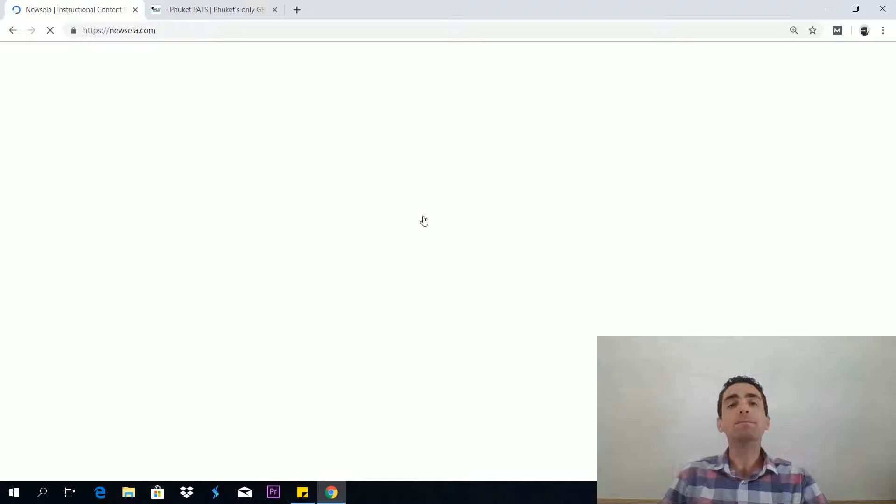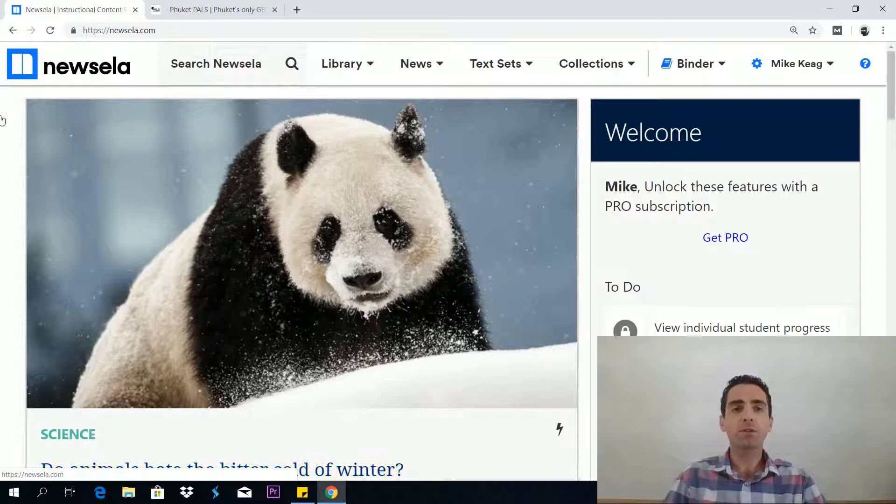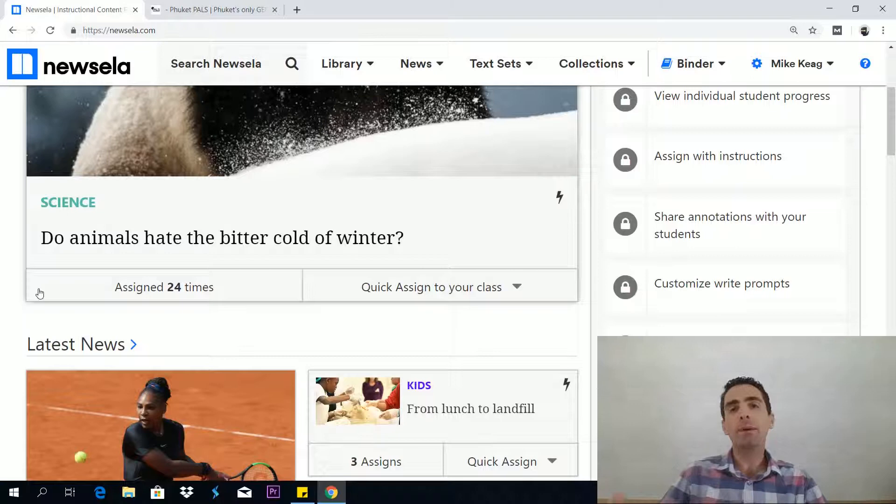And that is us entering Newzella.com. This is what it looks like — it's very fresh, simply laid out, very nice indeed. What you'll see on page one is a number of news articles covering current affairs: things happening in the world today in science, mathematics, literature, history, politics, art — every subject is covered within this website.